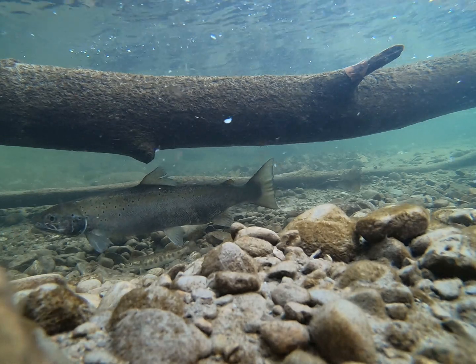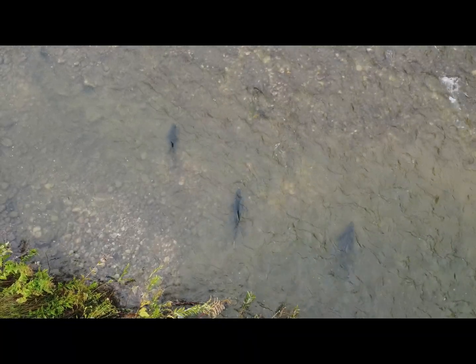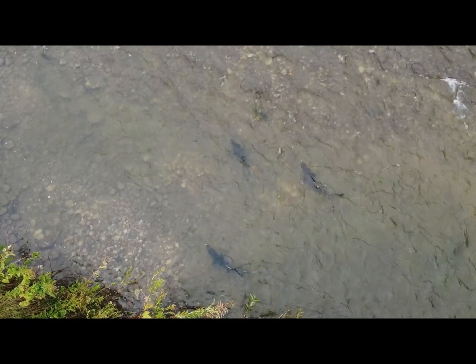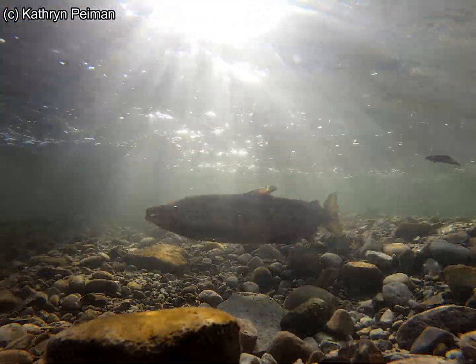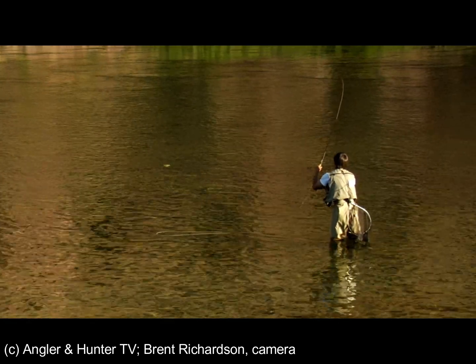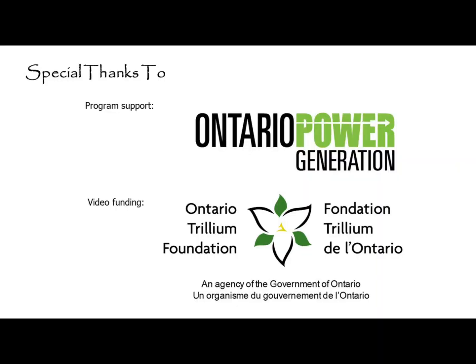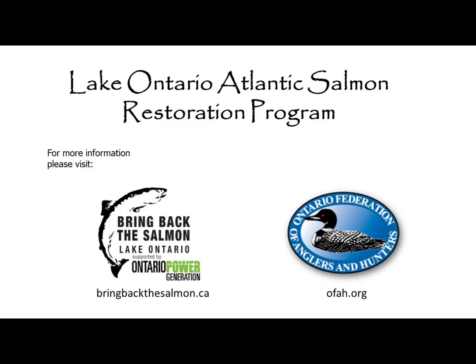Natural reproduction and wild adults have been documented for over 10 years. By using these various techniques, we can learn more about when and where adult Atlantic Salmon are migrating to spawning grounds. The more adults that make it upstream to spawn, the better chance we'll once again have a self-sustaining population of this native species. Thanks to all the anglers that submitted photos of their Atlantic Salmon catches and practiced proper catch-and-release techniques to ensure these fish can continue migration and spawning, and to our partners, including the Ministry of Northern Development, Mines, Natural Resources, and Forestry, for all the research that has improved this program.